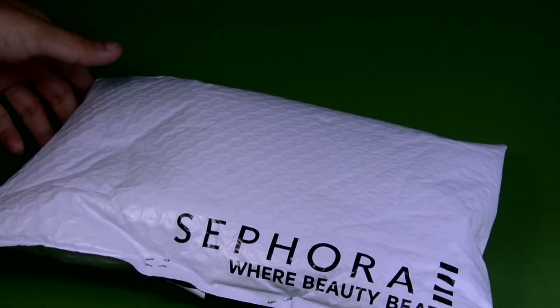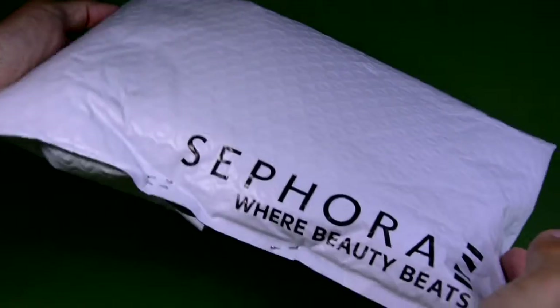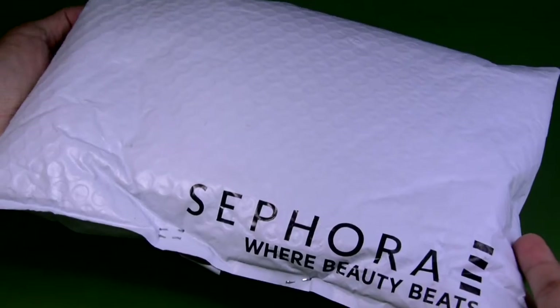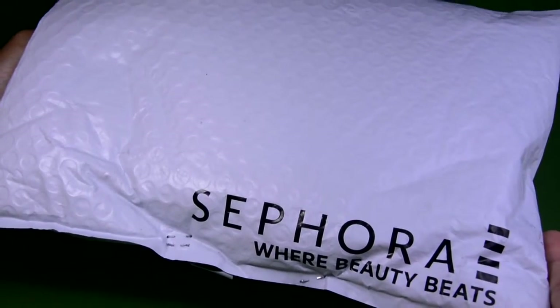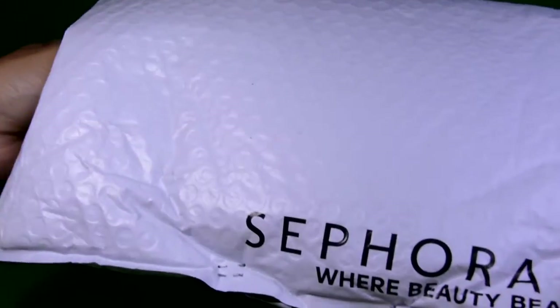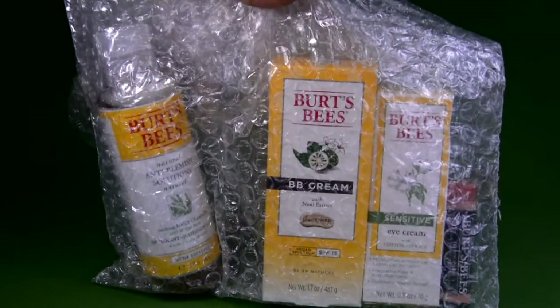Hello there, I'm very excited to show you a quick unboxing. This package arrived on my doorstep today and these are some stuff from sephra.ph. So what do we have here? We have some items from Burt's Bees.